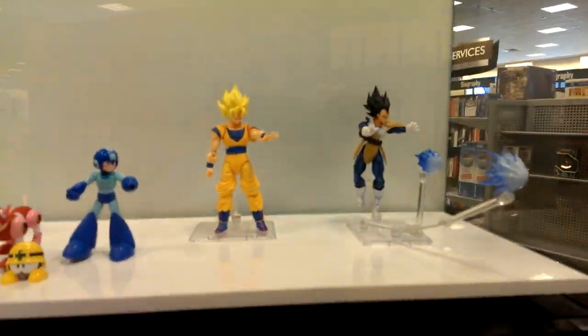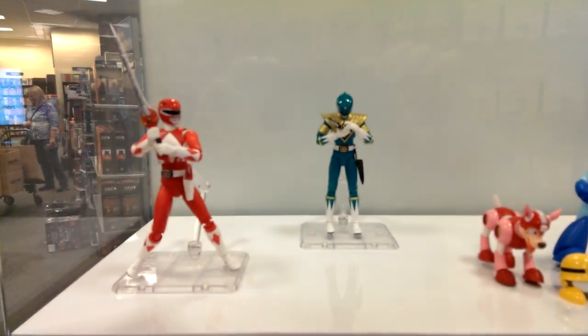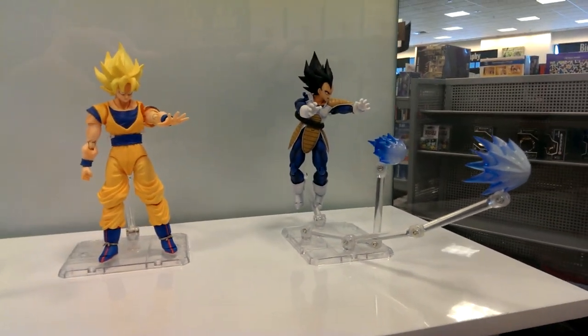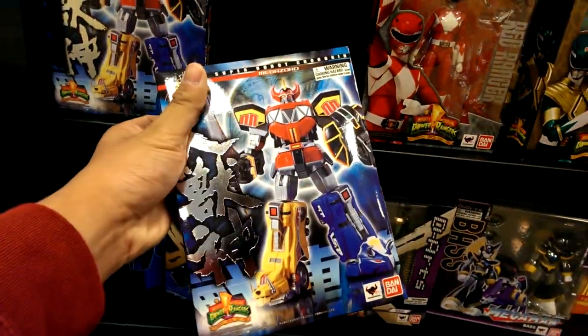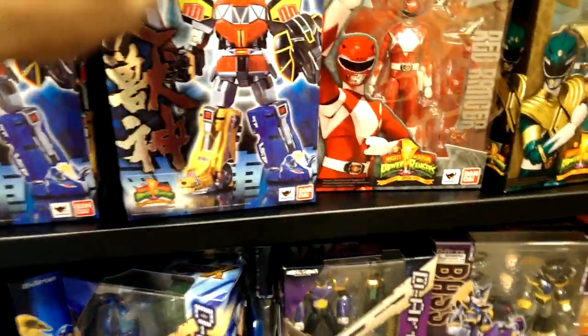Someone said that the new Power Ranger figure is right here, so that's pretty cool, awesome. We have the red and green ranger, some Megaman, some Goku and Vegeta over there, and their stands — pretty cool. They do sell stands here. And wow, we have the Tamashii SRC — Chuggie Ken Daiju Jin — pretty cool.